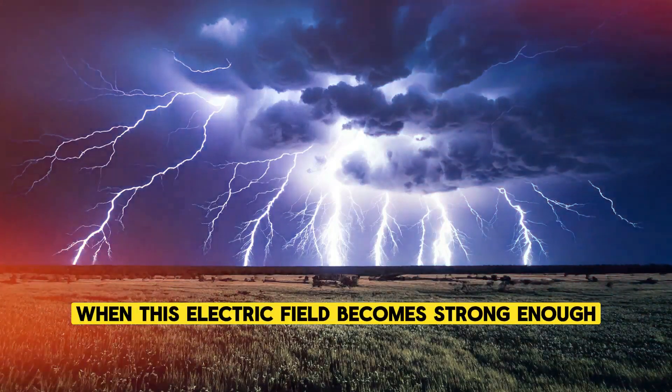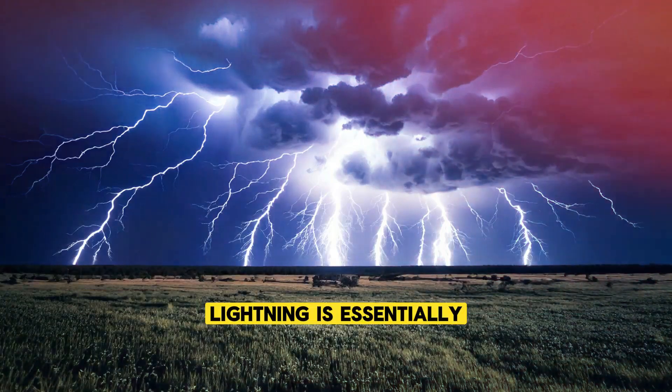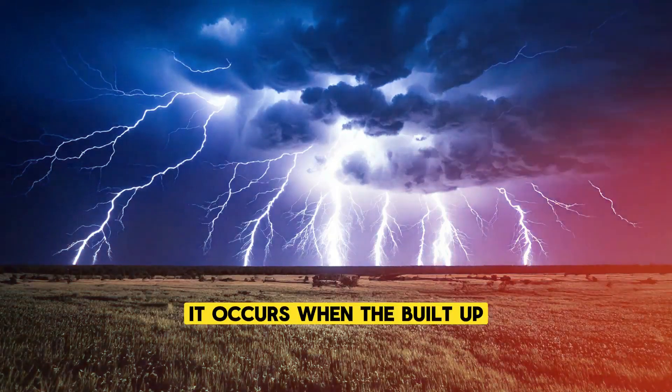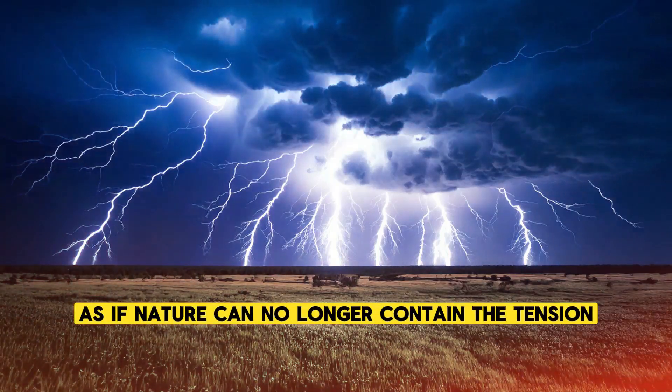When this electric field becomes strong enough, it seeks to balance itself out, and lightning is born. Lightning is essentially a massive discharge of electricity. It occurs when the built-up electrical energy within the cloud releases in a sudden burst, as if nature can no longer contain the tension.